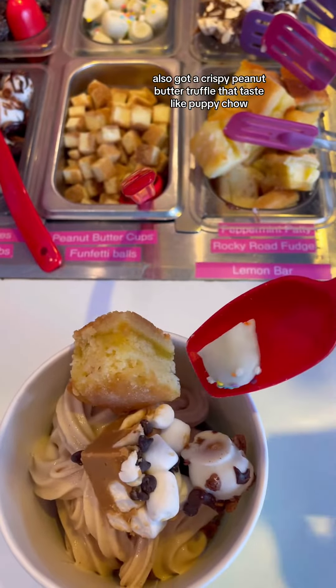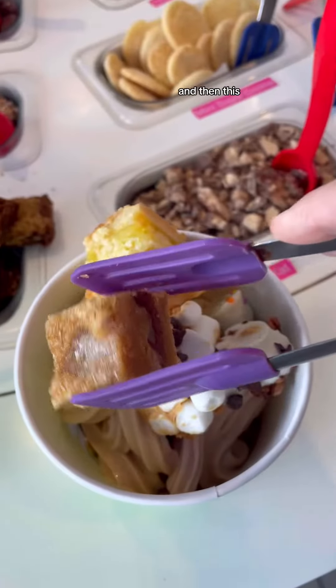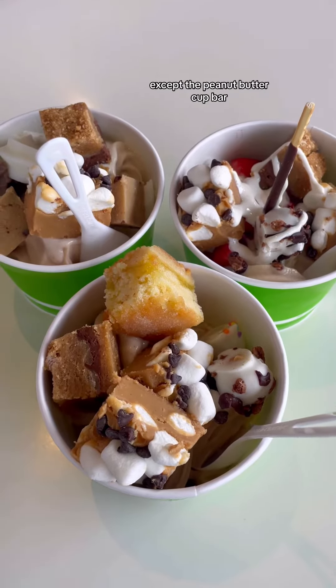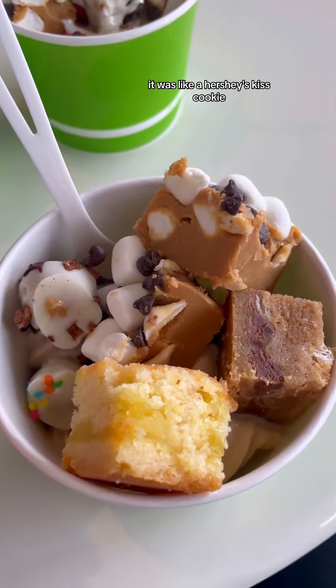I also got a crispy peanut butter truffle that tastes like puppy chow, a lemon bar, a funfetti cake truffle, and then this peanut butter cup bar. I'd had all these toppings before except the peanut butter cup bar — that was new, and it was so amazing. It was like a Hershey's Kiss cookie.